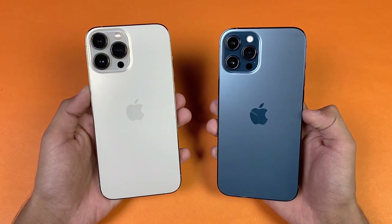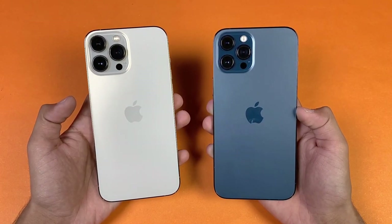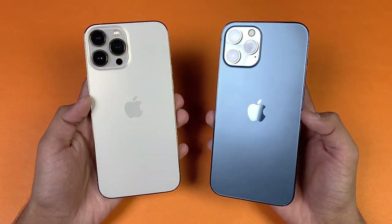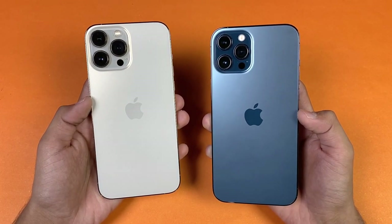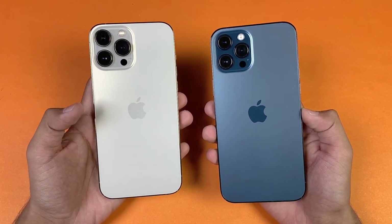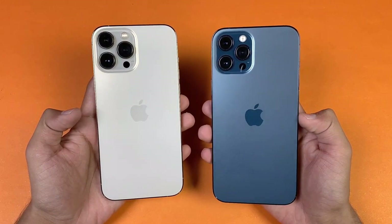Hey guys, what's up! I am back with a brand new video. The iPhone 13 Pro Max is finally here — it's time to do a speed test comparison between the iPhone 13 Pro Max versus the iPhone 12 Pro Max. The iPhone 12 Pro Max is powered by the Apple A14 Bionic chipset with 6 GB of RAM, while the iPhone 13 Pro Max has the new Apple A15 Bionic chipset, also with 6 GB of RAM.